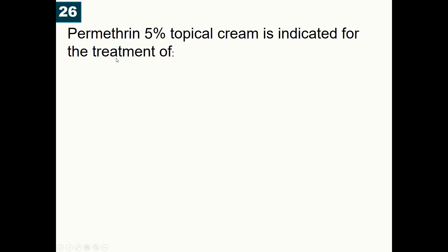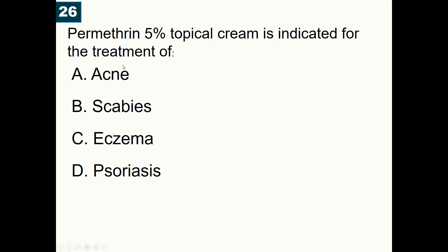Bonus question: Permethrin 5% topical cream is indicated for the treatment of: A) Acne, B) Scabies, C) Eczema, D) Psoriasis. Correct answer is scabies. Permethrin 5% cream is used for scabies, whereas 1% permethrin is used for head lice treatment.